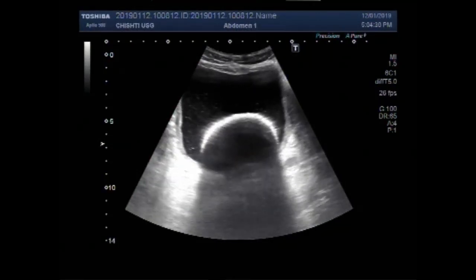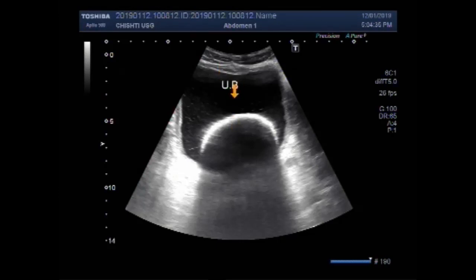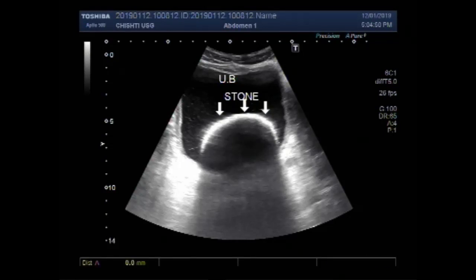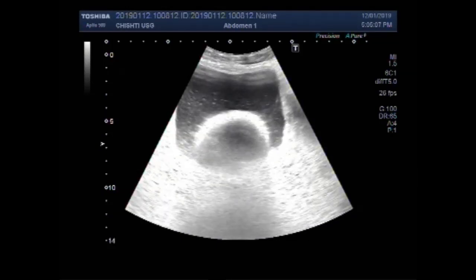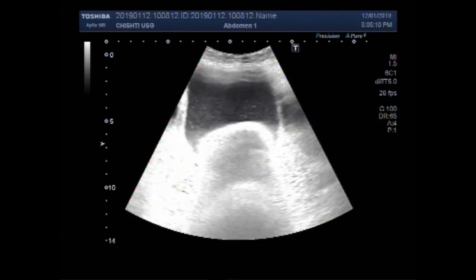Dear viewers, I hope you are all fine. This video shows a large stone in the urinary bladder. You must have seen many large stones in the urinary bladder, but this stone is very large — I have not seen such a large stone. This stone measures about 64.8 millimeters, quite a large stone. You can also see a thick sludge around the stone.